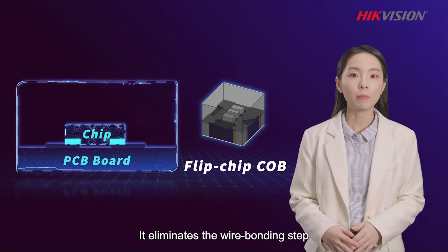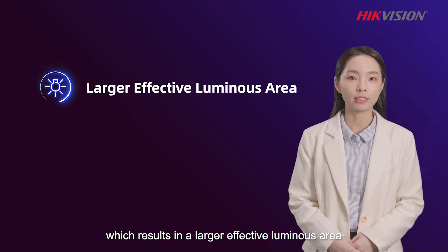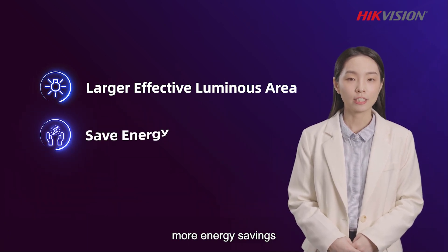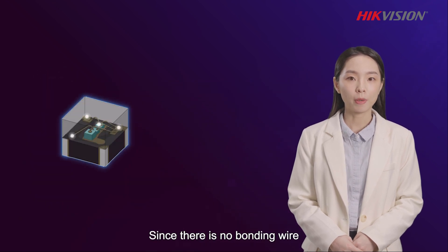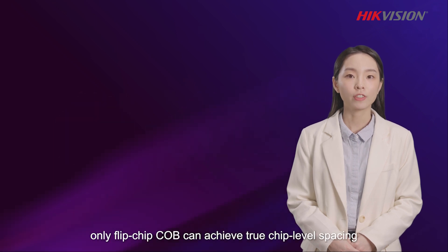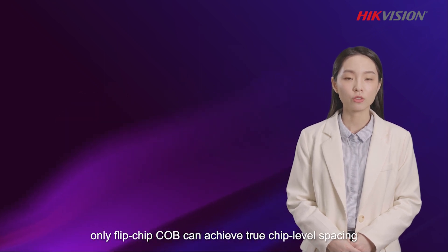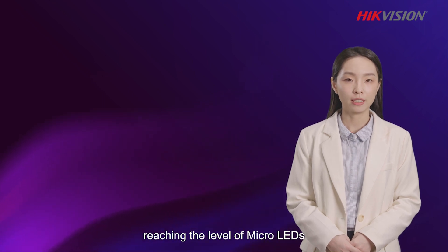Flip-chip COB moves a step further than basic COB. It eliminates the wire bonding step, which results in a larger effective luminous area, more energy savings, and temperature reduction. Since there is no bonding wire over the light path to block the light, only Flip-chip COB can achieve true chip-level spacing, reaching the level of micro-LEDs.